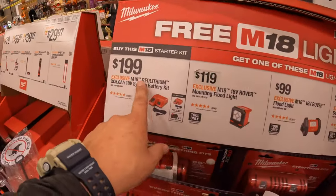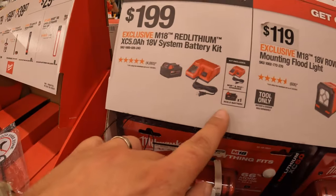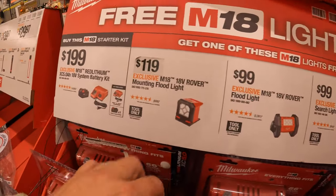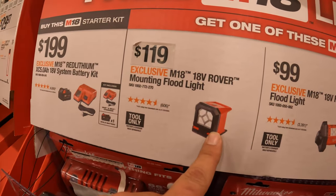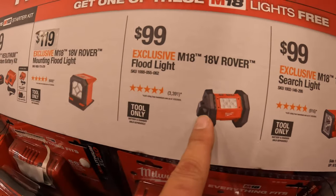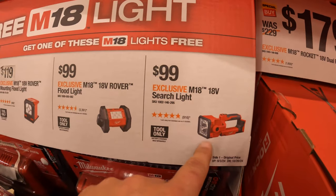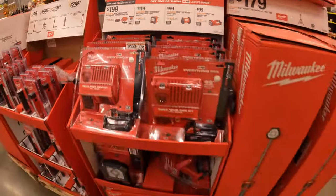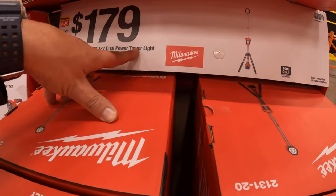If you buy this kit you get one of these lights for free: $199 for a 5 amp hour battery and a charger. Free tools also priced individually are: $119 for the Rover mounting floodlight, $99 for the Rover floodlight, and $99 for the searchlight — but remember those are free with the kit purchase, so don't forget your free item. $179 for their dual-power tower light, which is hybrid.